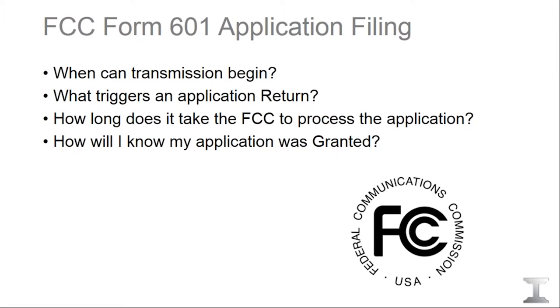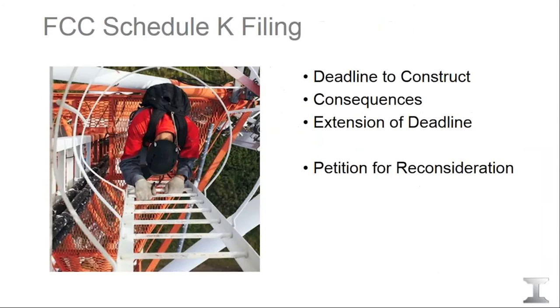The very last step — the construction notification, also known as the Schedule K filing — is very important. You must notify the FCC as soon as your path is constructed. We can file on your behalf as long as you tell us the construction date. If you fail to notify the FCC, you'll get a reminder in the mail. If you fail to construct within an 18-month period, the FCC will actually decommission your path from the database and you might be transmitting illegally.